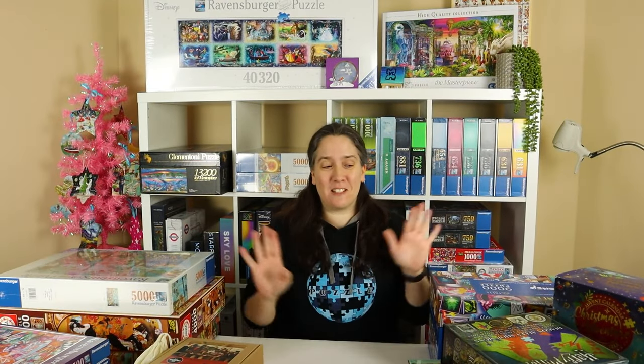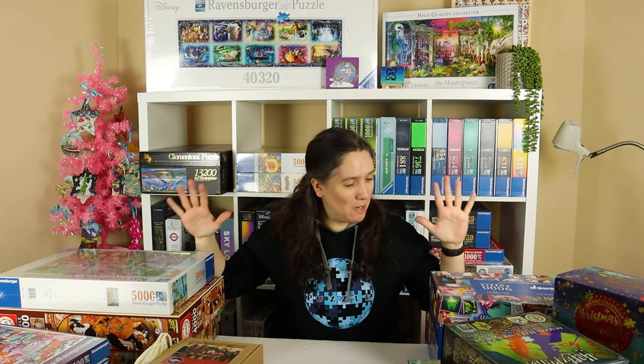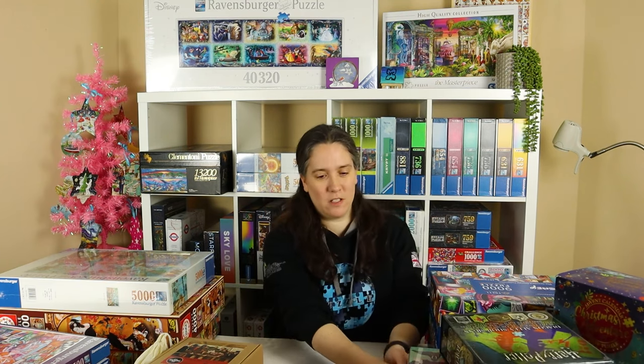Hi, welcome to Vicky Makes and Builds. Since I'm surrounded by puzzles here, you can probably guess that I have a puzzle haul for you today, and there's plenty for me to show you. So I'm just going to dive right in and start with this pile here at the front.